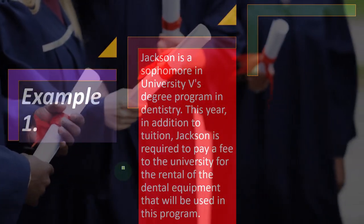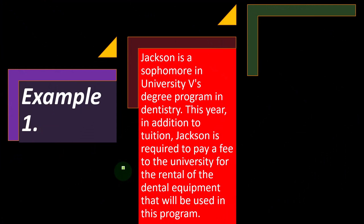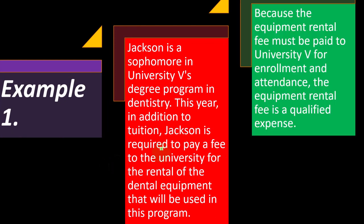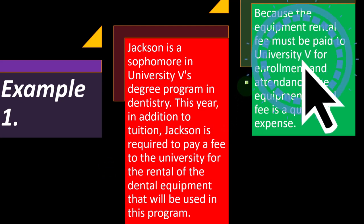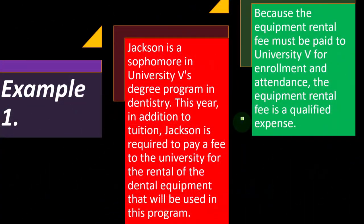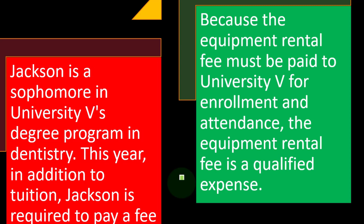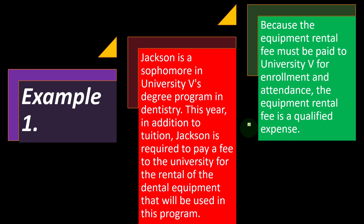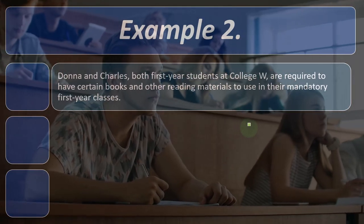Example one: Jackson is a sophomore in University V's degree program in dentistry. In addition to tuition, Jackson is required to pay a fee to the university for the rental of dental equipment used in the program. Because the equipment rental fee must be paid to University V for enrollment and attendance, the equipment rental fee is a qualified education expense. The key here is that Jackson is required to pay it directly to the university — it's not purchased elsewhere independently.